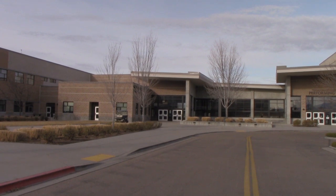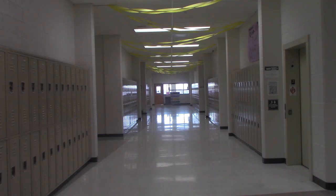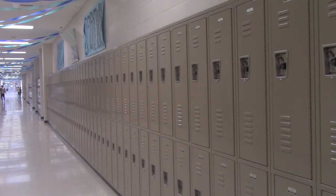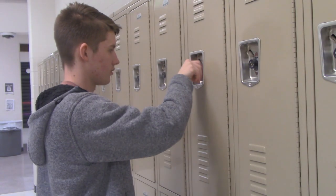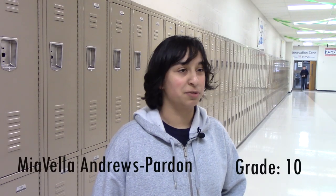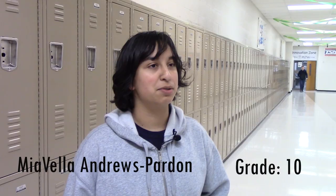Students come to school five days a week to be educated. At school, students have the option to put their items in their own school-provided lockers. However, since these are optional, students make the choice whether to use them or not. As one student noted, 'My classes are all really far apart and it's just easier to carry around your backpack.'